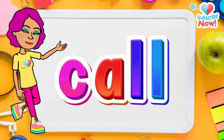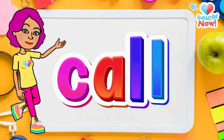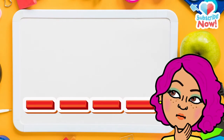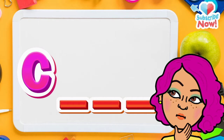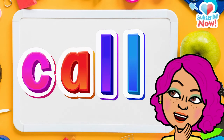Now let's learn the word call. First, let's spell it: C-A-L-L, call. Do you remember the first letter? C — yes, that's correct! Do you remember the last letter? Yes, it's L. And here's a challenge: do you remember the middle letters? A-L? That's correct!